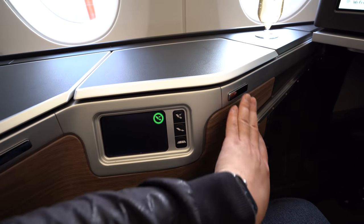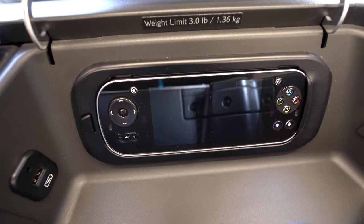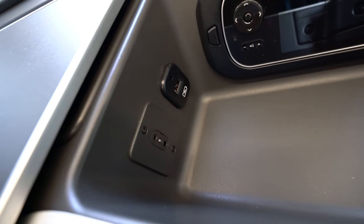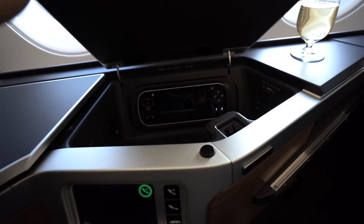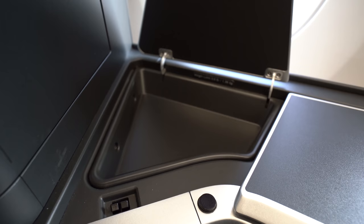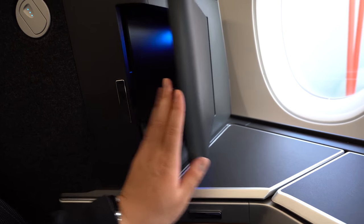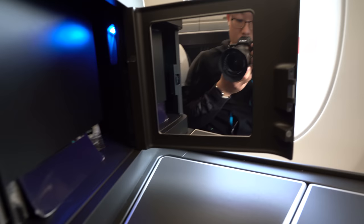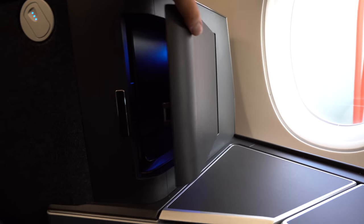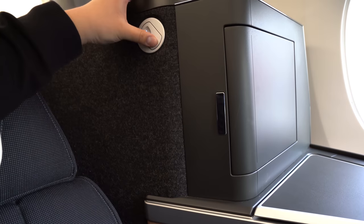Moving on to the side console — push this button to access the forward cubby hole, in which we'll find the media controller. There's also a universal power outlet, a USB charging port, a trickle charge USB port, and headphone jacks. Do remember to press down hard to lock the lid in place. The rear cubby hole is much shallower, but perfect for storing phone, passport, and loose change. The last compartment is a bit strange — there's a vanity mirror but not much space for anything else. The magazine rack intrudes into the space weirdly. And while we're back here, there's an adjustable reading lamp.